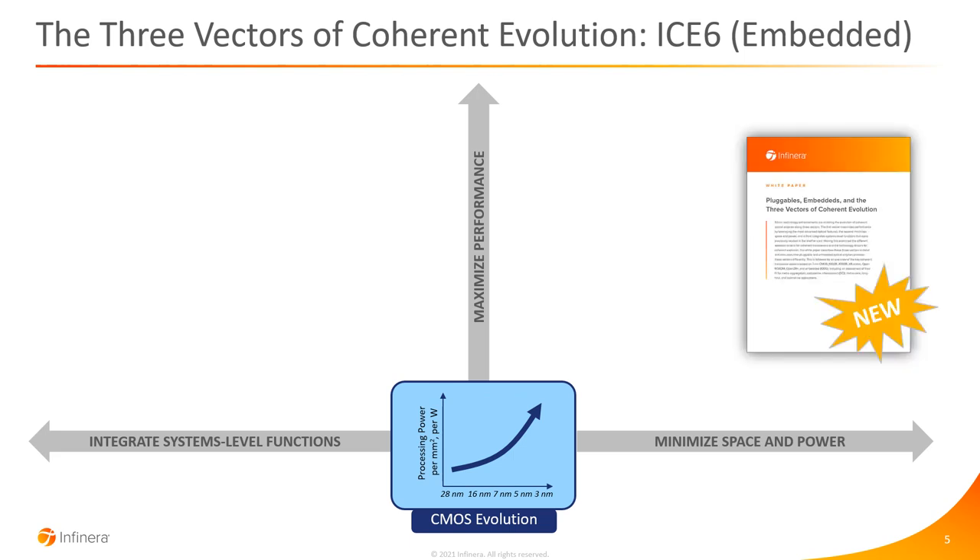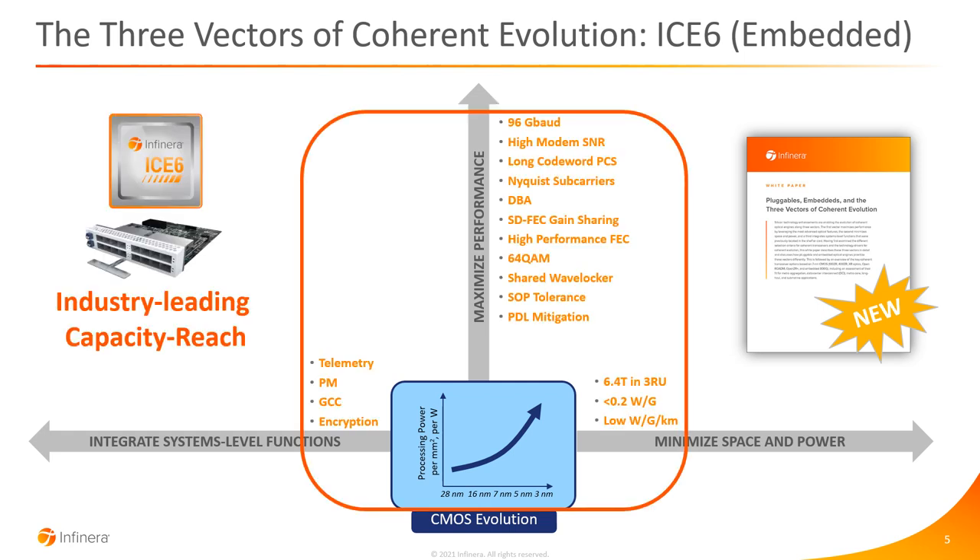There's a detailed new Infinera white paper that goes into a lot of detail on this. To give one example, with the i6 embedded optical engine and embedded optical engines in general, we are really maximising performance with a powerful digital ASIC, putting in ultra-high baud rates and advanced features. There are some reductions in power and footprint and some advanced systems-level functions, but the focus really is on maximising performance and putting in the advanced optical features.